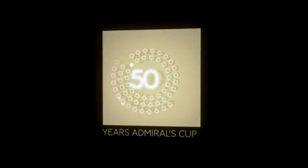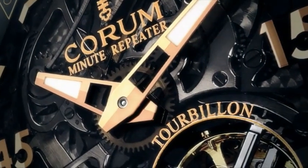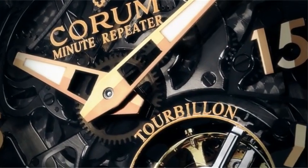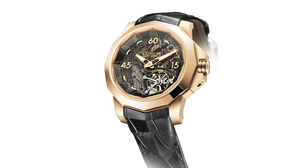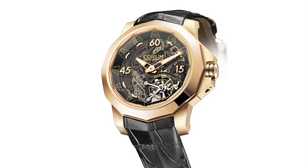We're here today with Steve Schombarger, Chief Operating Officer of Corum North America. This is a very special year for Corum — the 50th anniversary of the Admiral's Cup. To celebrate, they made a very special minute repeater tourbillon, limited to only eight pieces worldwide, with only one allocated to the United States.